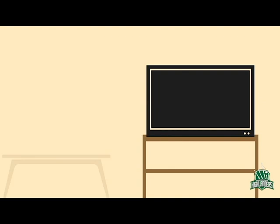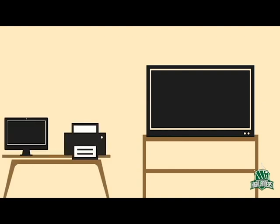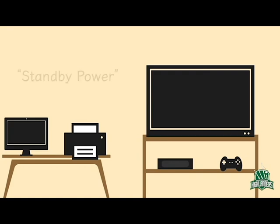These include televisions, desktop computers and monitors, printers, satellite or cable boxes, and video game consoles. These energy vampires leak electricity when they're off because they're in a standby mode, always waiting for the signal to turn on. That's why vampire power is sometimes known as standby power.